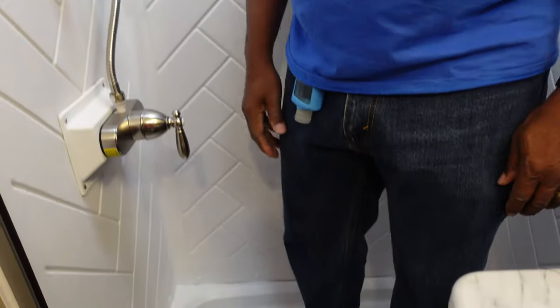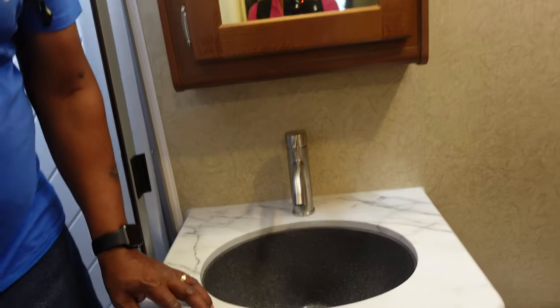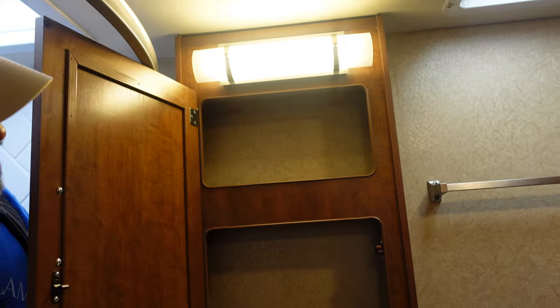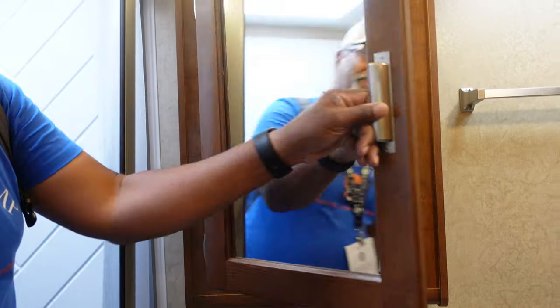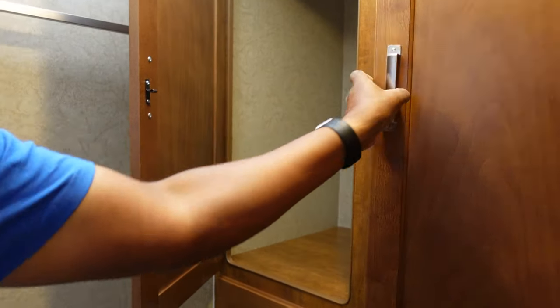But it is a small travel trailer — a 19 footer — so this is good for the size. Nice sink. A little missing cabinet. And lots of storage over by the toilet here. That's your wardrobe, actually. I like the fact that it passes through here. And three drawers.